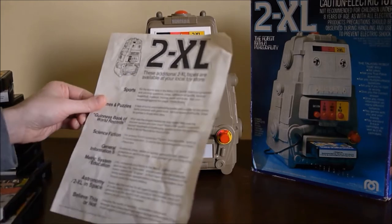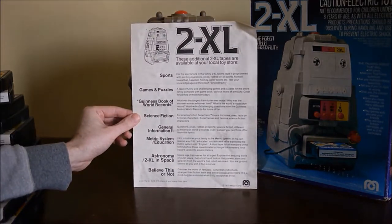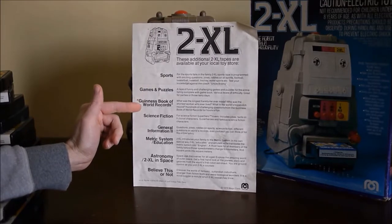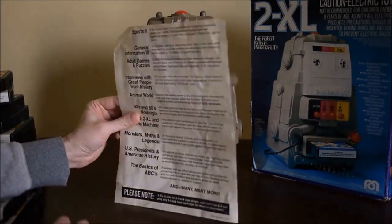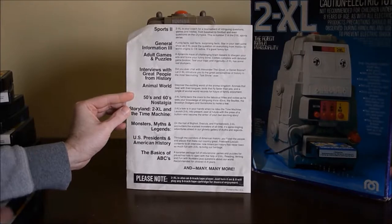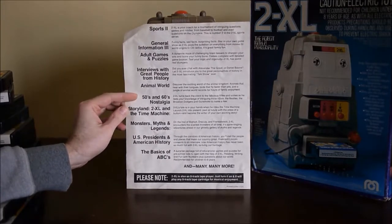I also have a list of other cartridges that you can buy. There's sports, Guinness Book of World Records, Astronomy — a variety of different things. And on the back you can also see some that would definitely be geared toward adults: one called 'Adult Games and Puzzles' and another one, '50s and 60s Nostalgia.'